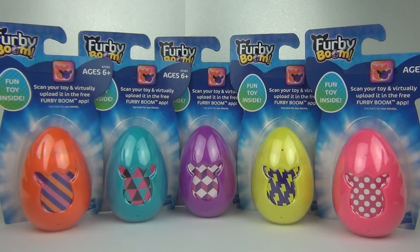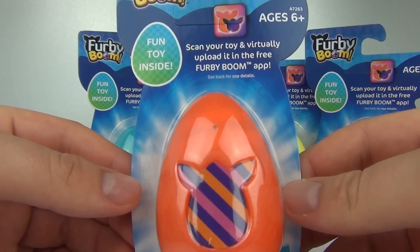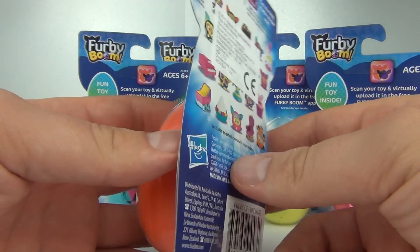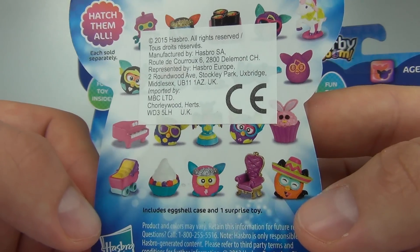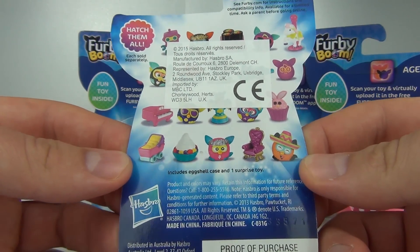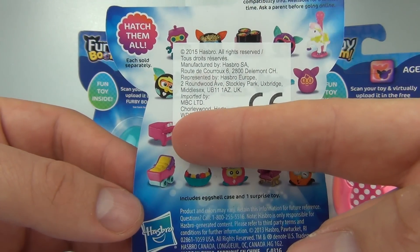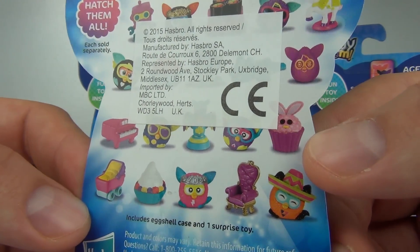Here is the first lot of Dollar Store toys I found, and they are the Furby Boom Surprise Eggs. There is a fun toy inside, and you can scan it in the Furby Boom app and upload it. There are a few toys shown on the back, though a ridiculously large sticker conceals them all — which is not always the best. You can get carriages, a piano, your Furby, and a bunny in a cupcake.